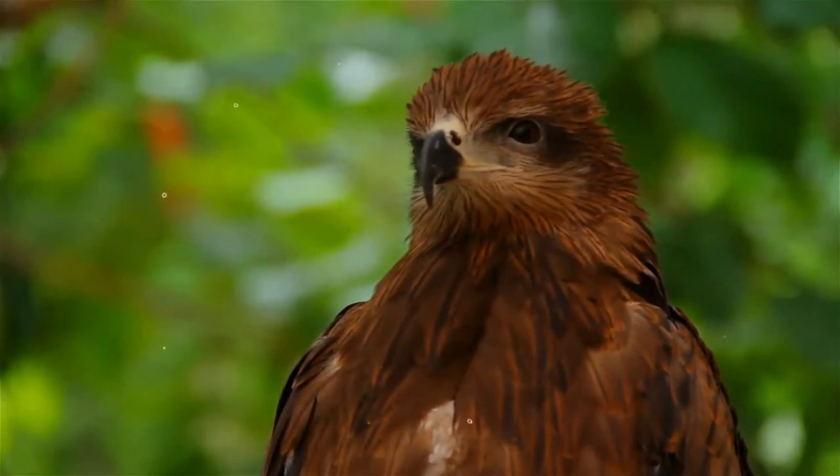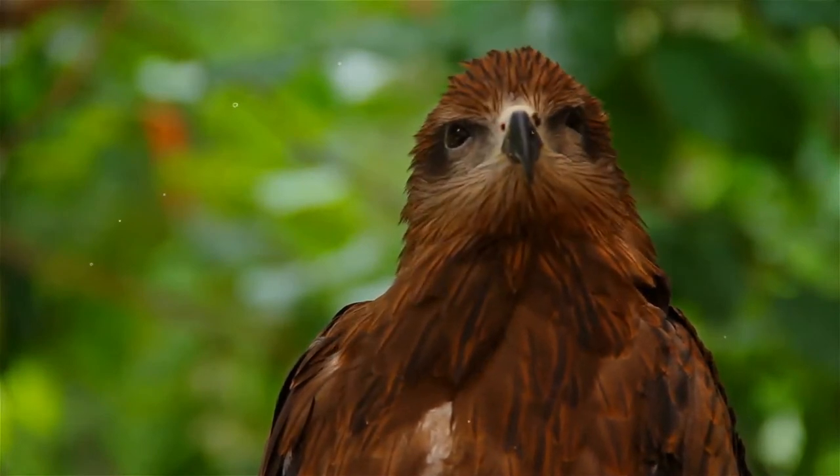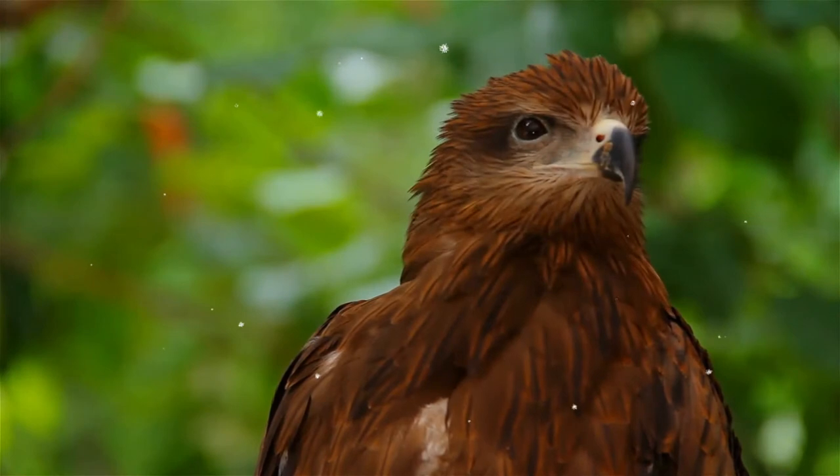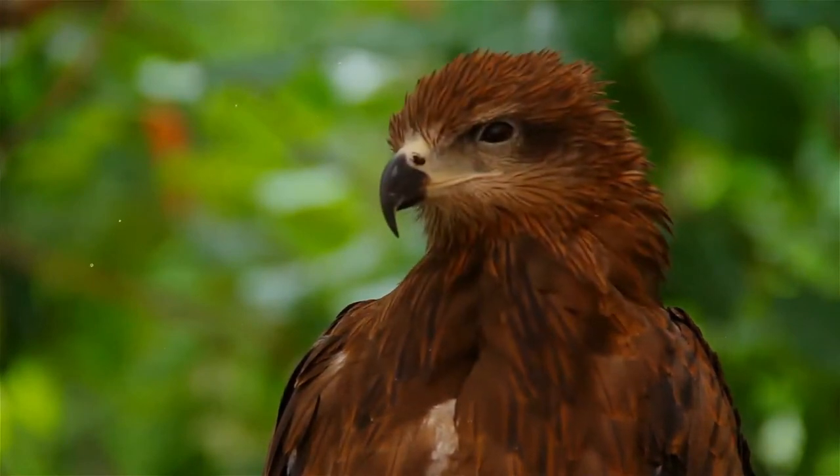They are found in the Indian subcontinent, Southeast Asia, and Australia. They are found mainly on the coast and in inland wetlands, where they feed on dead fish and other prey.